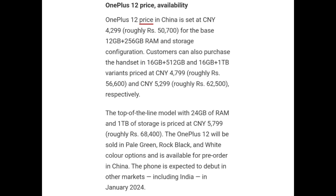OnePlus 12 will be sold in Pale Green, Rock Black, and White color options and is available for pre-order in China. The phone is expected to arrive in other markets including India in January 2024.